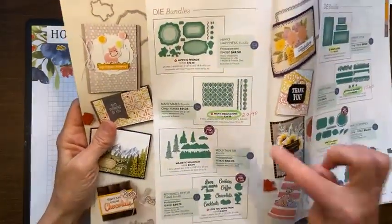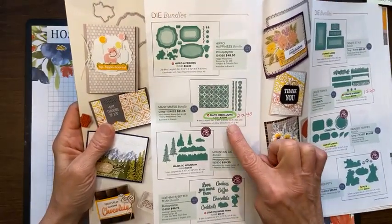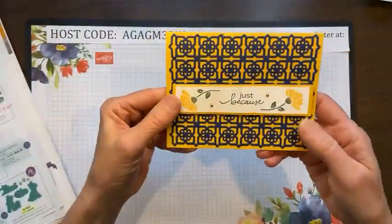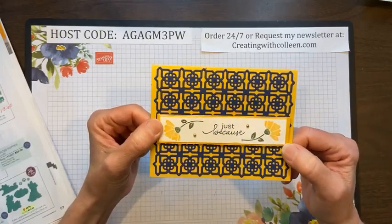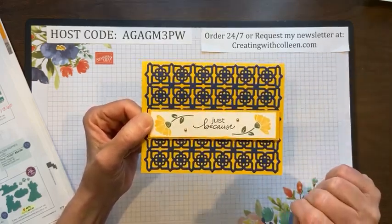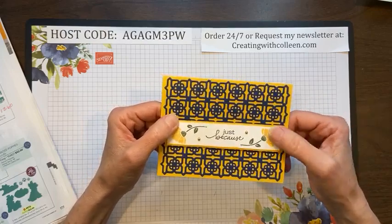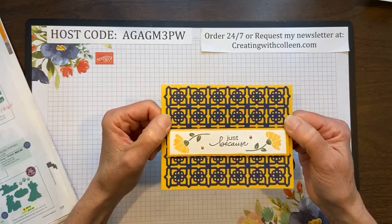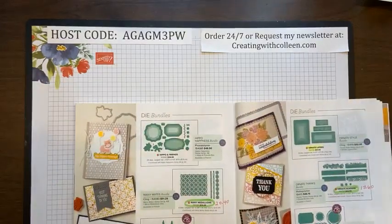I did have one last card to show you. A lot of the dies have been marked down too. On page 176 this was called Many Medallions — this is what it looks like when it's cut. It had a couple more borders and I thought this card was absolutely stunning. I love Knight of Navy, and with this background it would really go with any color. I think that's my last card.